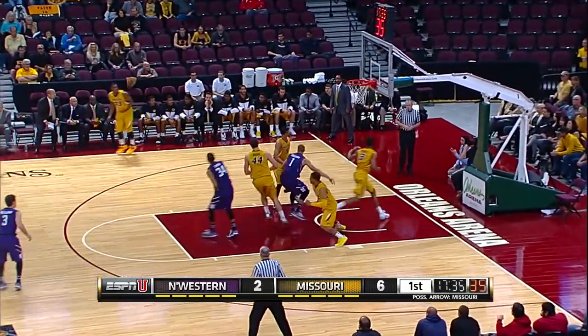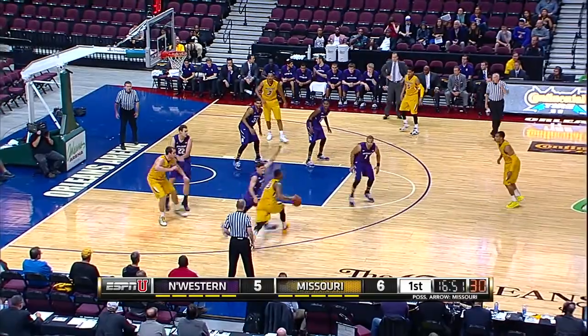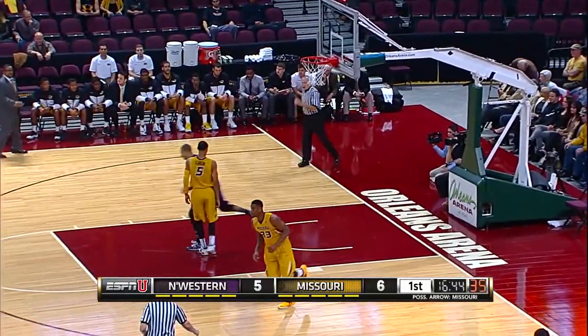Left side, this is Cobb, and he nails a triple. Jershon Cobb, a 35% three-point shooter. That's three already here in the early goings of this first half, but a turnover and a run-out opportunity. Drew Crawford, the leading active career scorer in the Big Ten Conference.